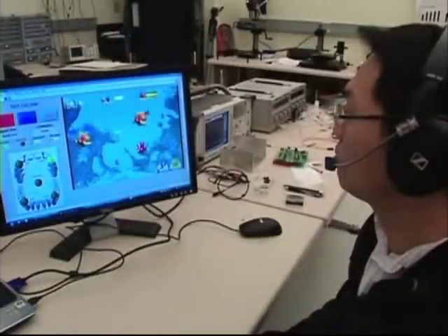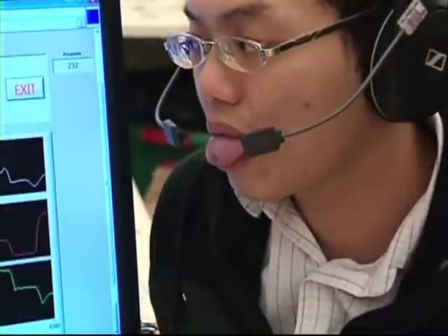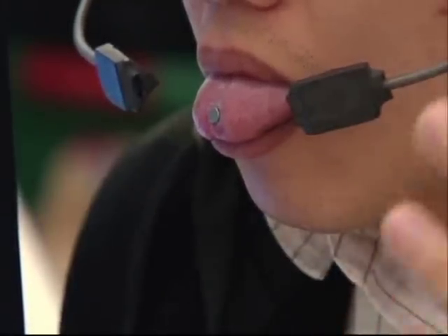Known as the tongue drive system, participants are first taught to exercise their tongue movements by using computer games. Once they master the movements, researchers attach a small magnet to the tongue. The magnet works like a mousepad with the tongue as a cursor.